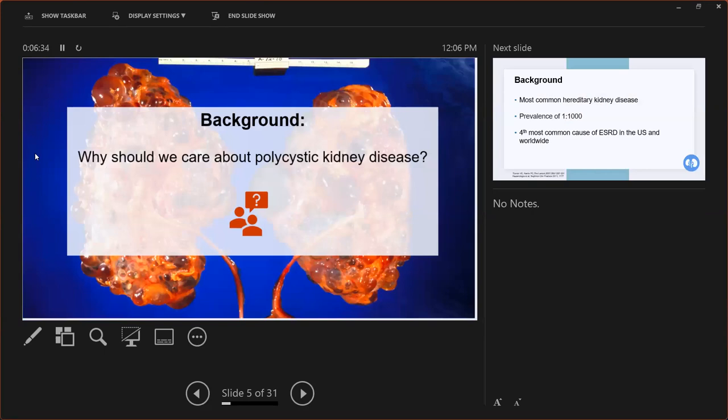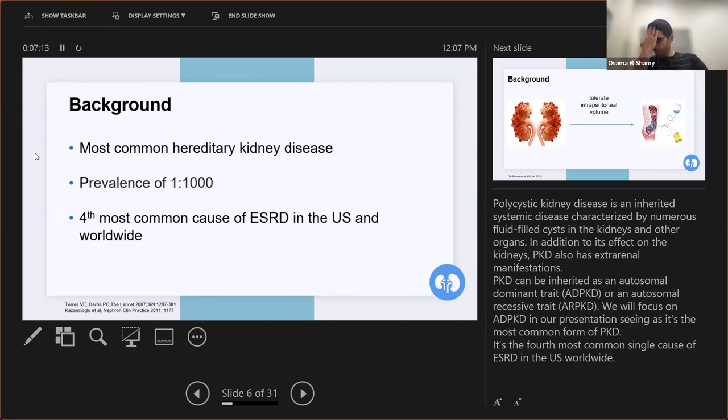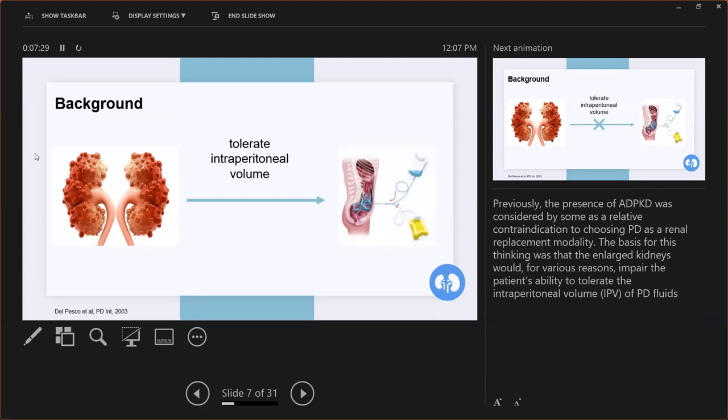Why should we care about polycystic kidney disease? Polycystic kidney disease is an inherited systemic disease characterized by numerous fluid-filled cysts in the kidneys and other organs as well. In addition to its effects on the kidneys, it does have some extra-renal manifestations. PKD can be inherited as autosomal dominant — ADPKD — or as an autosomal recessive trait. For the sake of this presentation, we will focus on ADPKD, as it is way more common than the recessive one. It's the fourth most common single cause of ESRD in the U.S. and worldwide.